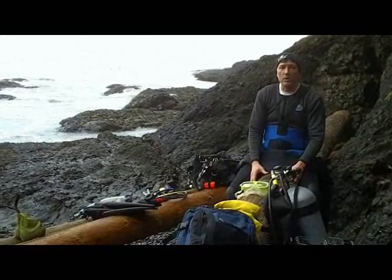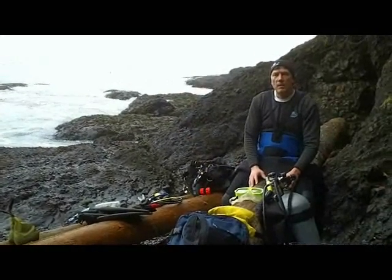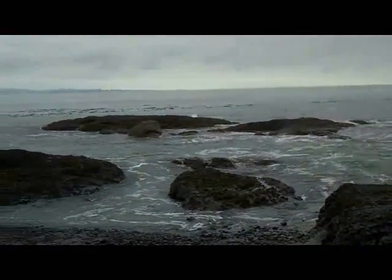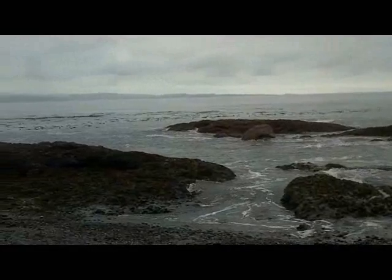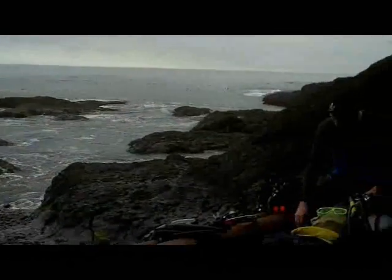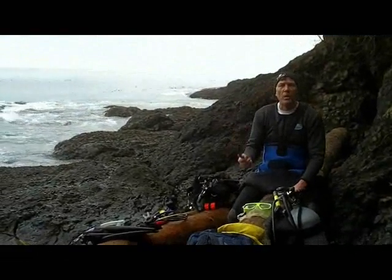We're here at Salt Creek County Park to do a couple of dives in the Strait of Juan de Fuca. It looks like the kelp forest that we're going to be diving in is a little thicker than I've seen it, so we're going to have to be careful that we don't get tangled up. But we've brought our dive knives along with us, so if we have to, we can cut our way free.